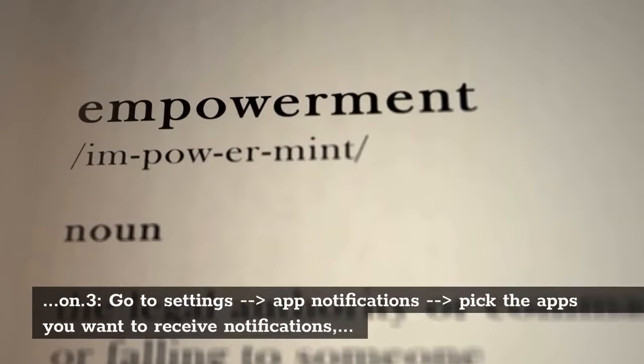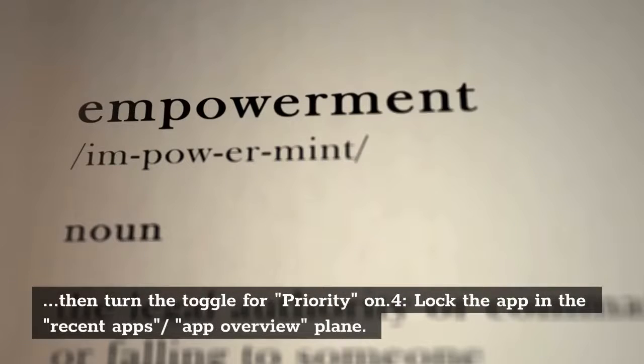Step 3: Go to Settings > App Notifications, pick the apps you want to receive notifications, then turn the toggle for priority on.